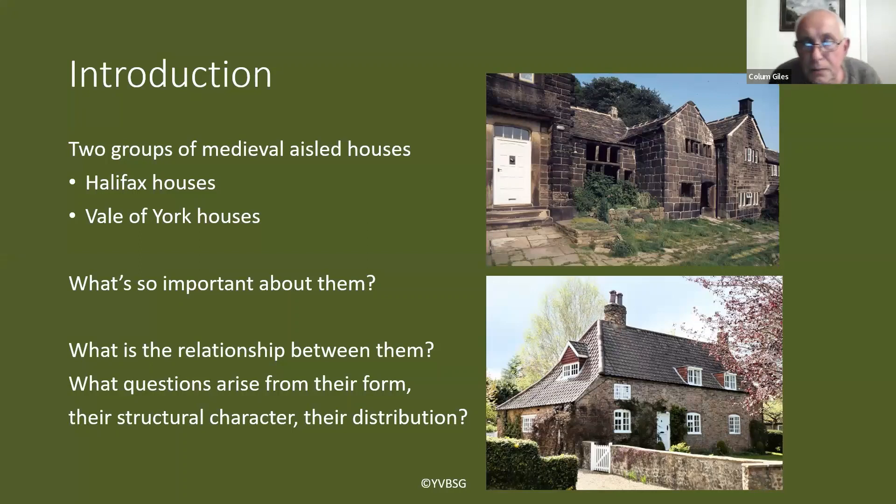Why are these houses so important? Well, medieval vernacular houses are pretty rare in the north of England. You've got to go down to the Midlands to find similar or even greater quantities of medieval peasant houses. For the rest of the north of England, medieval vernacular houses are pretty scarce outside these two areas we're talking about tonight. They have importance both in terms of vernacular architecture studies and as historical documents for the development of society in the late medieval period.